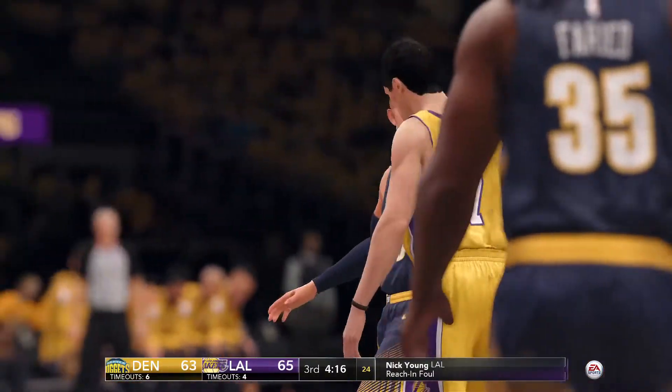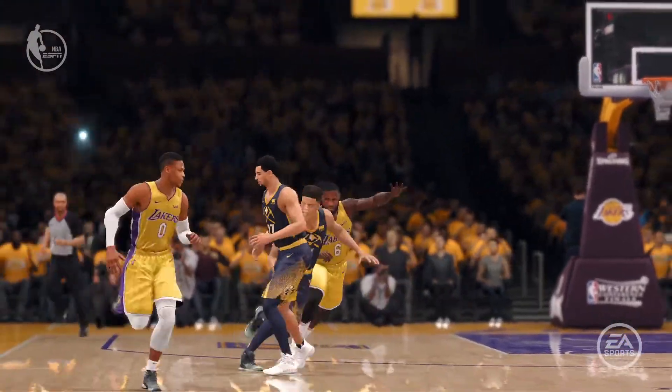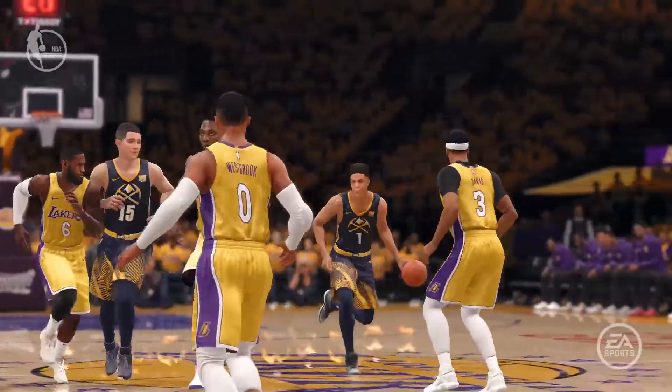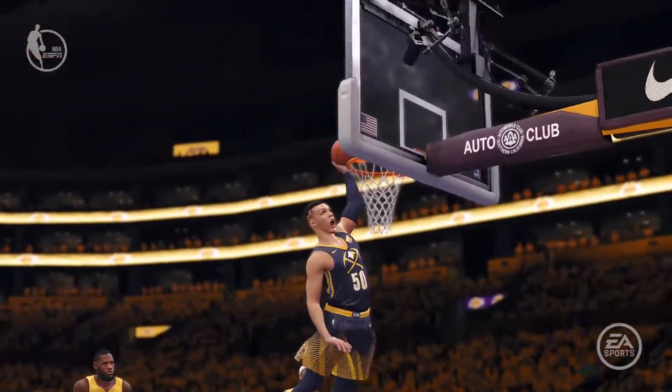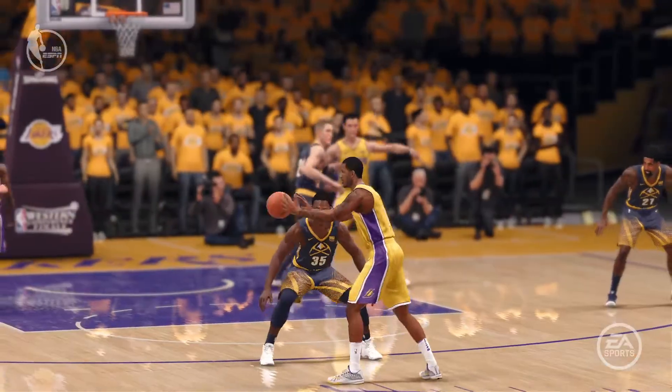A reach-and-foul is called against Young. Up to this point, we've been seeing plenty of positives from both of these teams — they're really lighting it up, attacking each other with all kinds of offensive aggression.